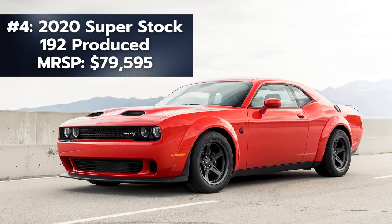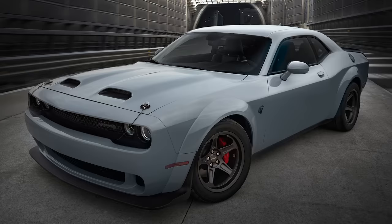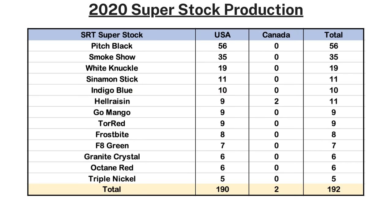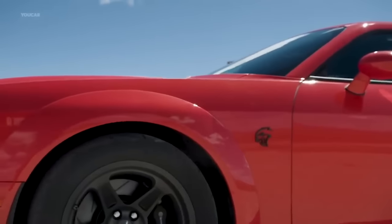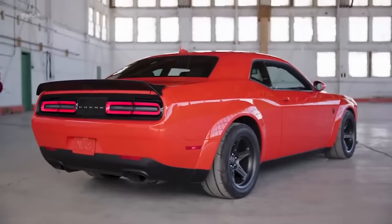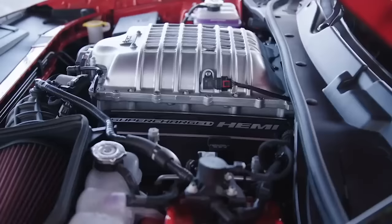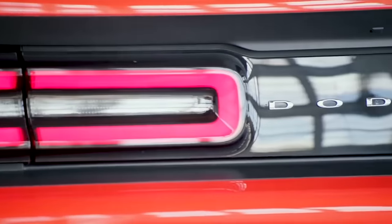An interesting one on the list comes in at number four: the SRT Super Stock. The best performing trim level was offered for the Challenger other than the Demon. If we look at the production chart, this trim level has been produced in very limited quantities, and pretty much any year could make this list. But the 2020 version is certainly the rarest, with just 192 produced — 190 for the US and two for Canada. Triple Nickel was the most limited color back in 2020. The Super Stock MSRP was $79,595. This was meant to be a track and performance-focused version of a Hellcat, and I would think it's so rare because you have to be a true Dodge enthusiast to go out of your way to get a Super Stock. They come in wide body only, with the same 6.2-liter supercharged V8 and 8-speed auto as the Red Eye, adding 10 horsepower to 807, with between 707 to 717 pound-feet of torque.